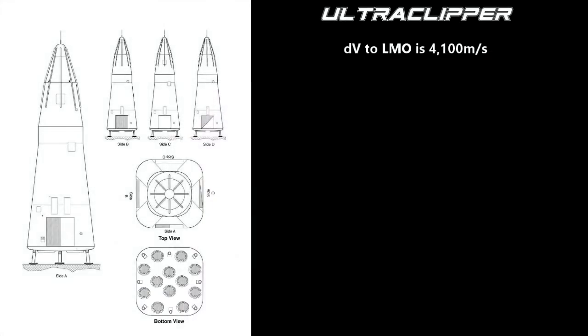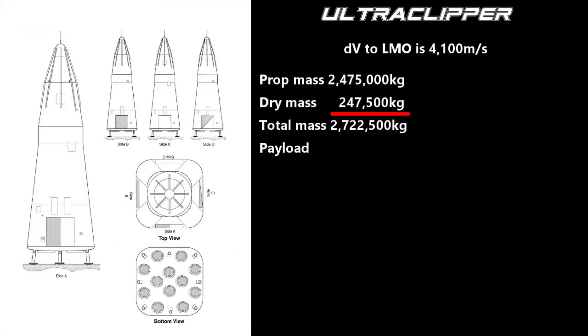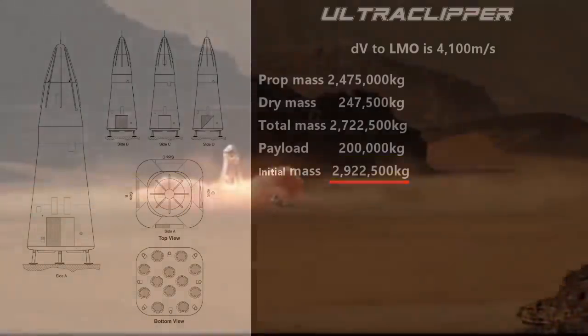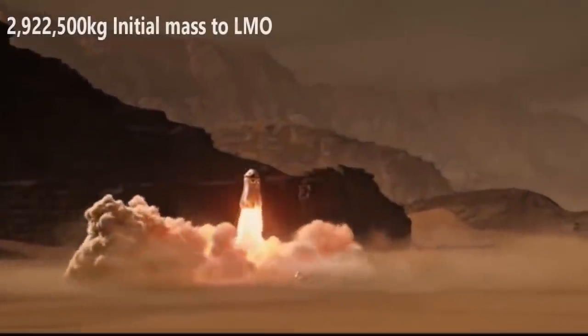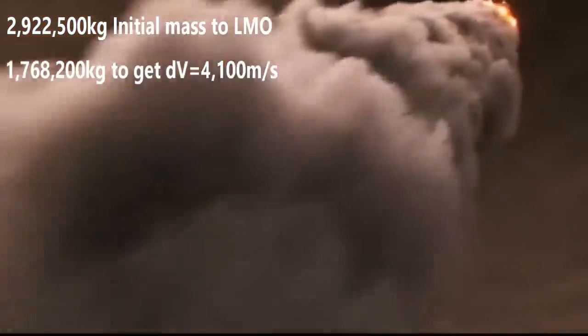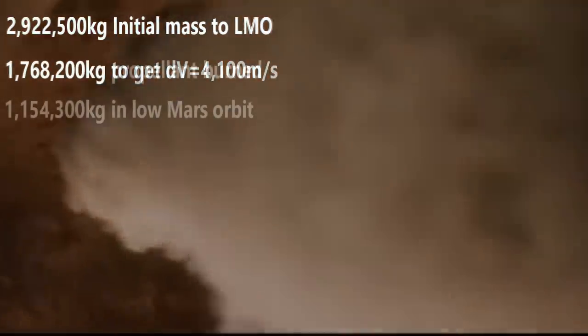Let's do a little math — we will ignore atmospheric drag, including in freefall. The delta-V needed to get into a low Mars orbit is about 4,100 meters per second. We could take our empty Ultra Clipper at 247,500 kilograms, add 2,475,000 kilograms of propellant and 200,000 kilograms for payload. That gives us an initial mass of 2,922,500 kilograms. When we launch from the Mars surface, we reach a low Mars orbit having burned 1,768,200 kilograms of propellant. Our new mass is 1,154,300 kilograms.